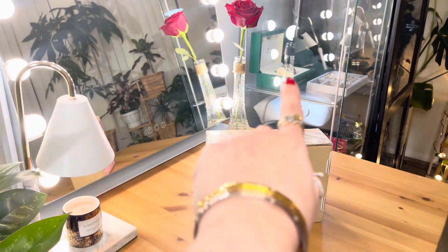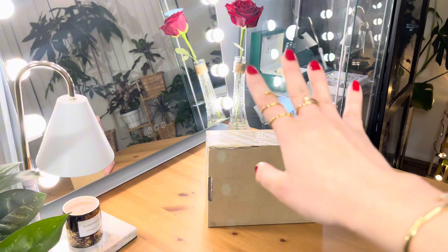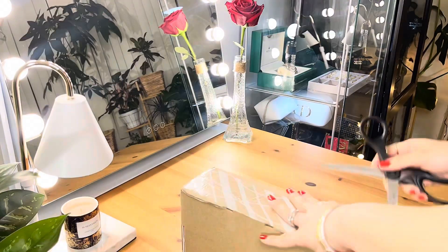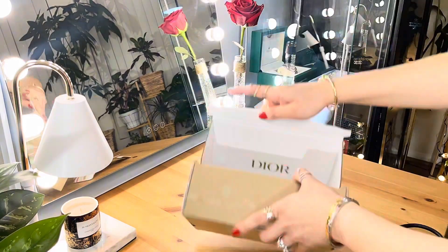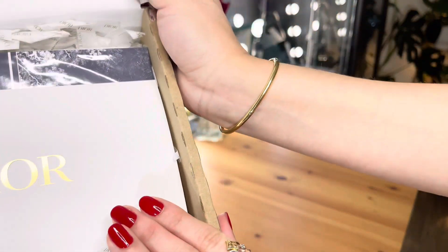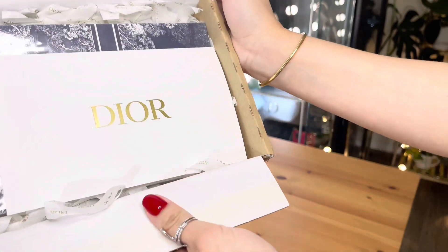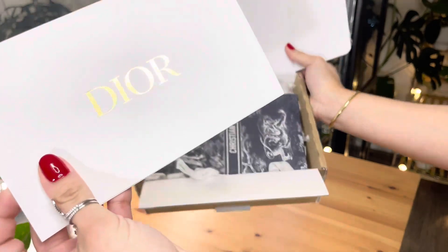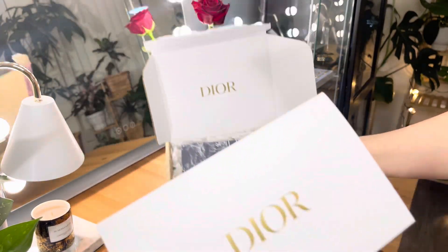This is the updated one from 2022. So without further ado, join me — let's open the box. The wait is over. Here it is — this is my Dior Gold Pretty Gift. Here's the information of what was delivered to me.